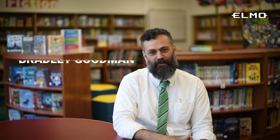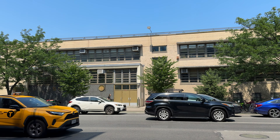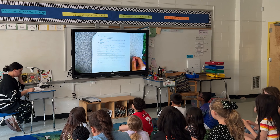My name is Bradley Goodman. I'm the principal here at PS19 East Village Community School. I've been working here for 22 years, and this is my 10th year as the principal. I started here as a teacher. We're a small public elementary school in the East Village of New York City. We have 475 students, representing a very diverse and dynamic community here in New York City.